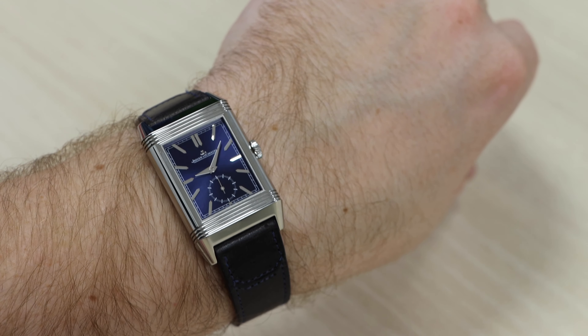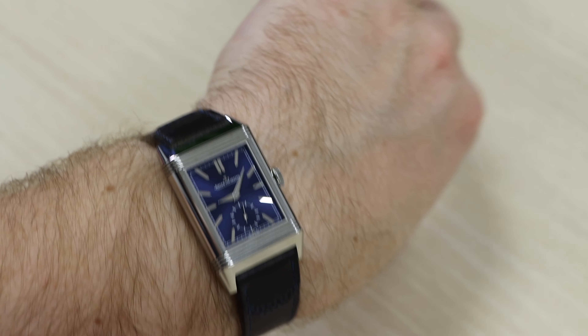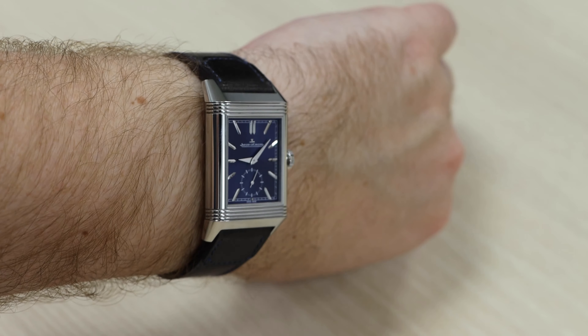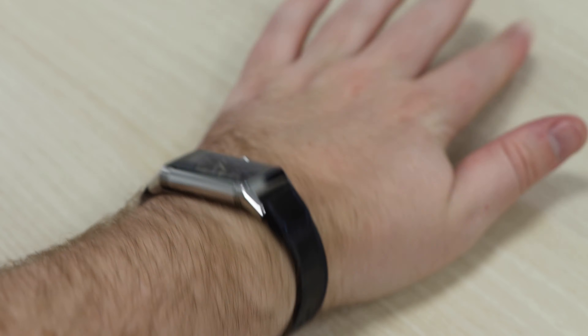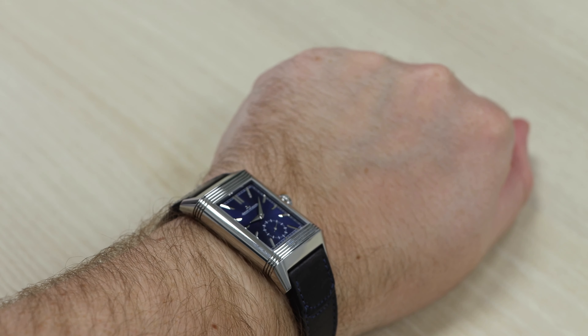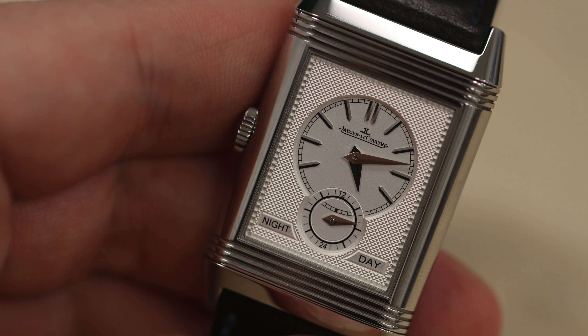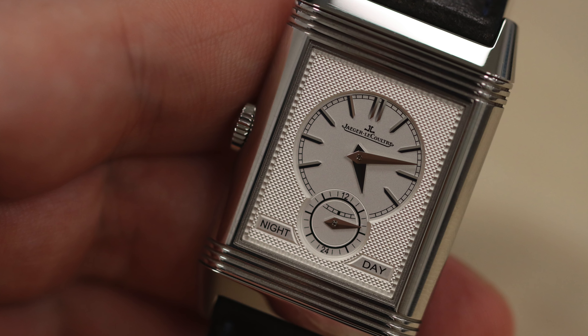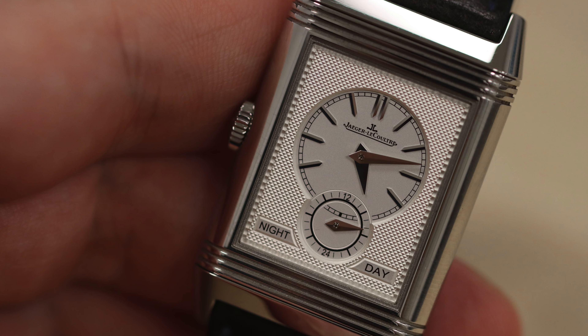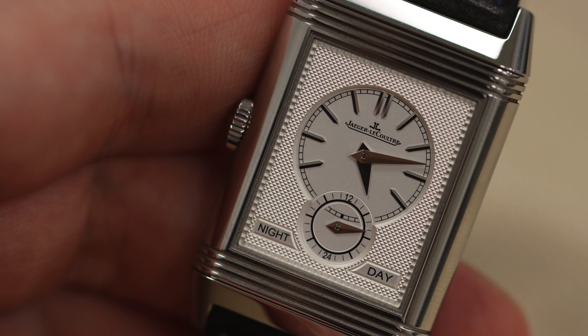The watch comes on a leather strap from the iconic polo boot maker, Casa Fagliano. The strap is spectacular — it smells, looks and feels wonderful. Rotating the bezel, you can see the adjuster, which allows you to adjust the alternate clock face.